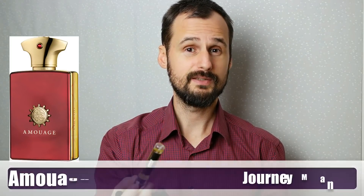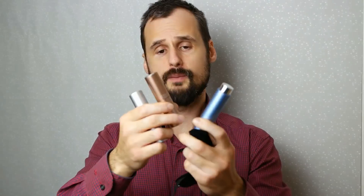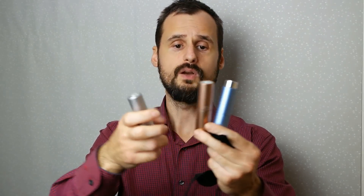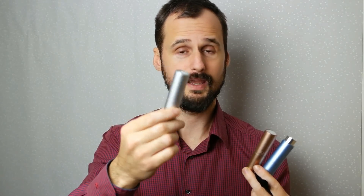And this is when Scentbird is worth it. If you pick your fragrance wisely, you can choose some really nice niche fragrances, like I did. By the way, the dispensers come in different colors, so again, pick wisely. You won't get these on each month — you will only get it the first time, and then you will only get the perfume bottles.